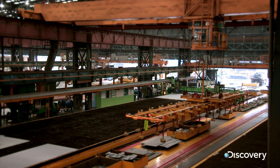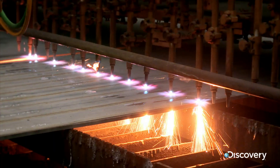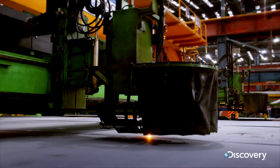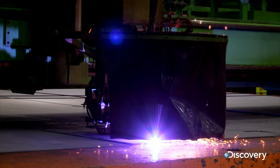To cut this much metal this fast, they're firing up a unique machine: the plasma steel cutter. It uses gas superheated to 16,000 degrees centigrade to melt metal in milliseconds.